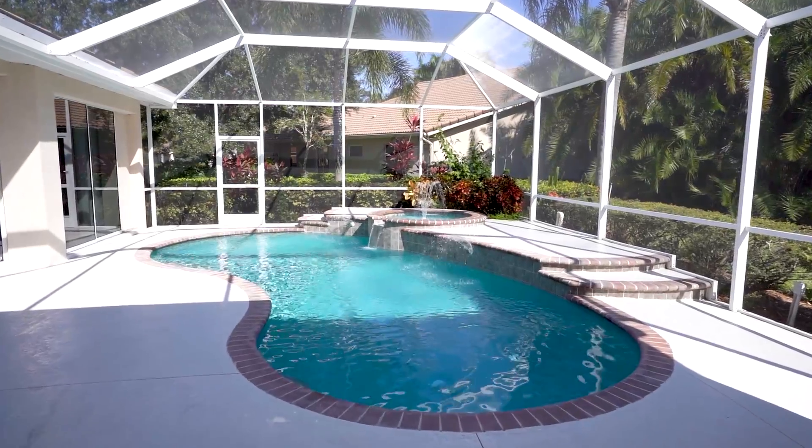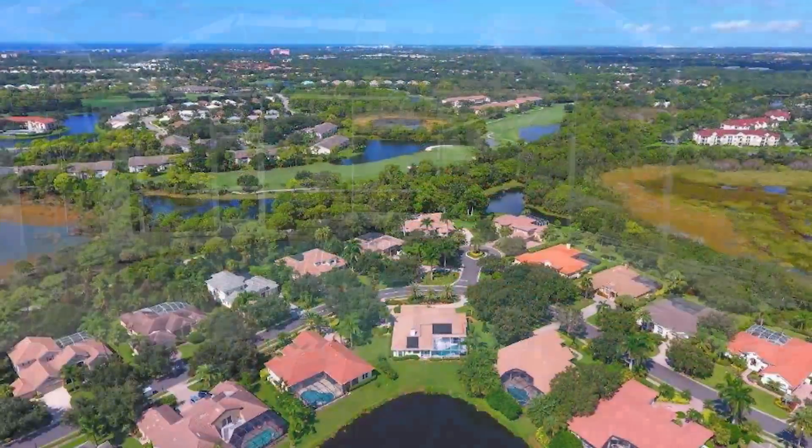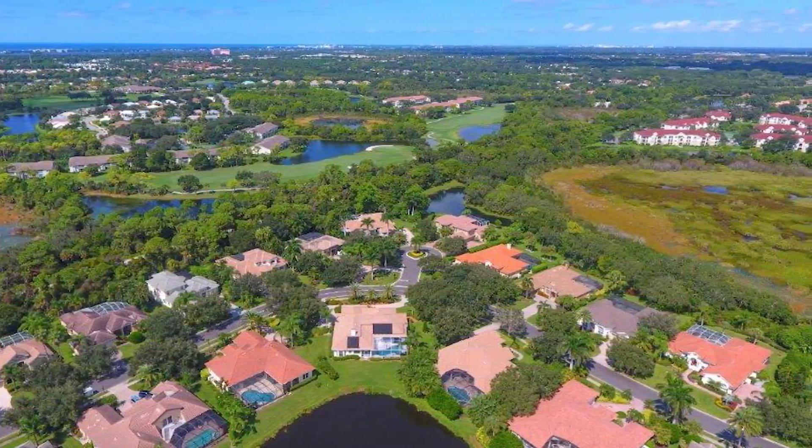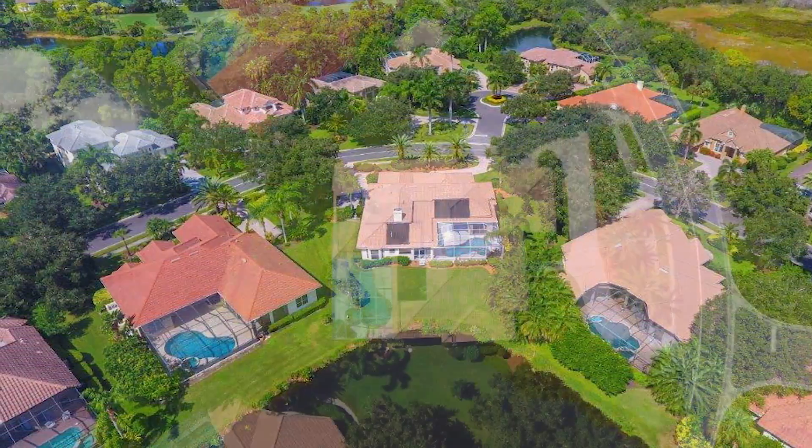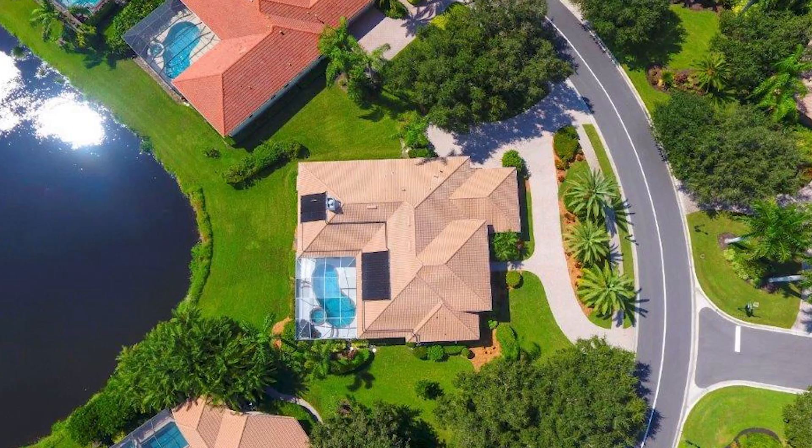This home is convenient to the Legacy Trail, shopping, banking, restaurants, and just minutes to Siesta Key. This truly is a must-see. All of this for $899,900.